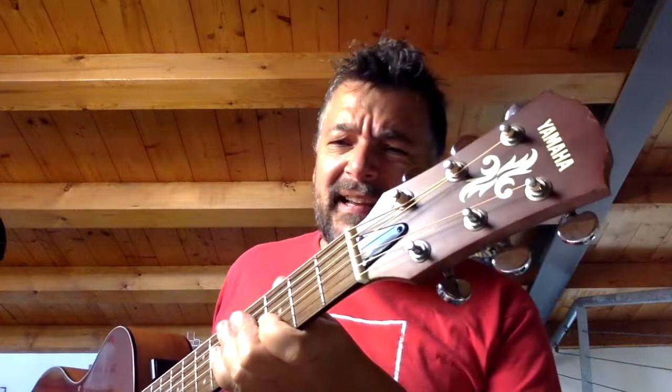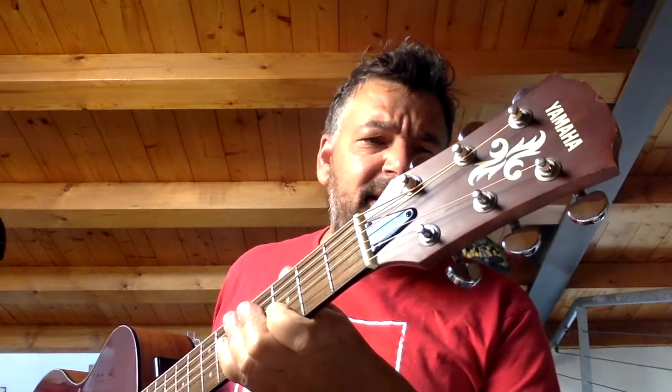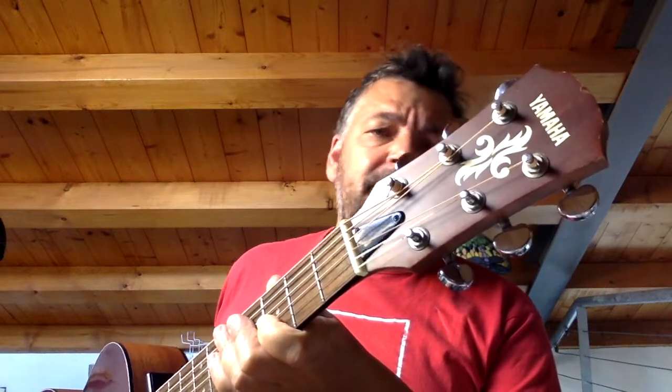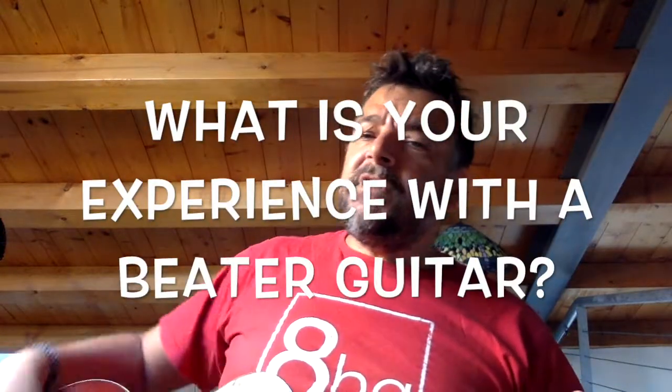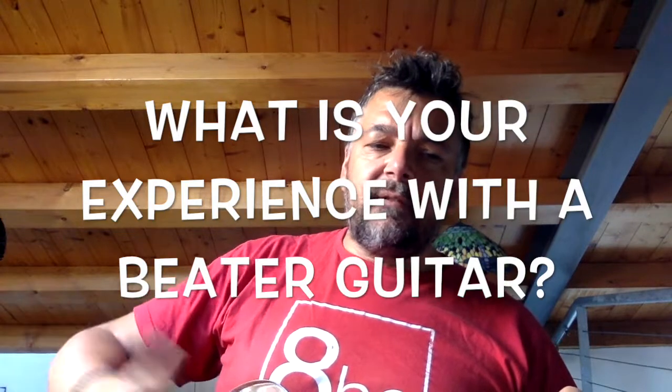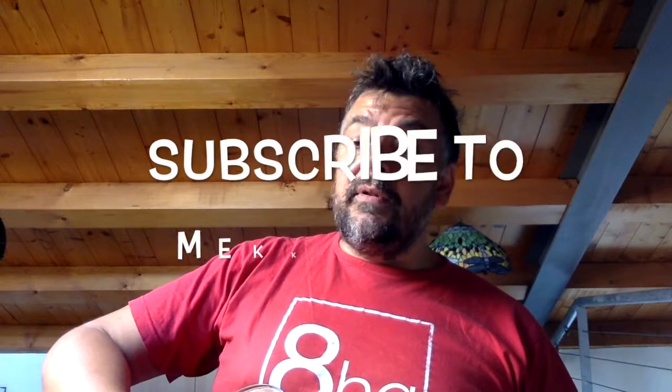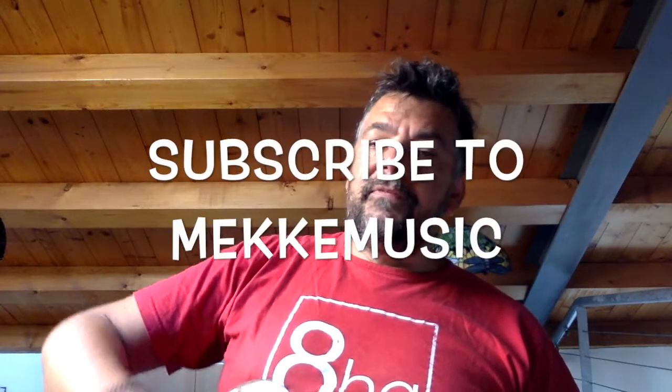That was all I had to say about the five important things to look for when you're looking for a beater. I hope you found this video useful. I'm gonna make a review about this APX3 because I couldn't find any review on the internet, and I think it's relevant to have reviews for guitars that are no longer produced. Don't forget to comment, tell me what you think, and tell me whether you agree with me. If you're in a good mood, subscribe to my channel. Ciao!